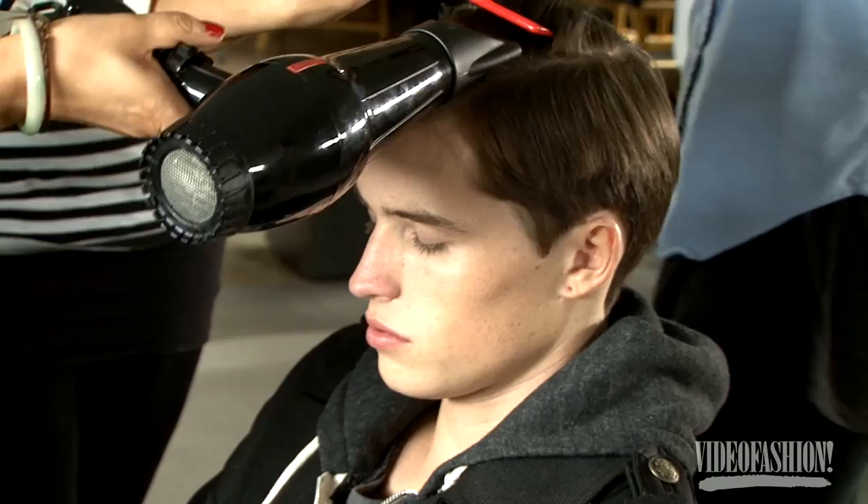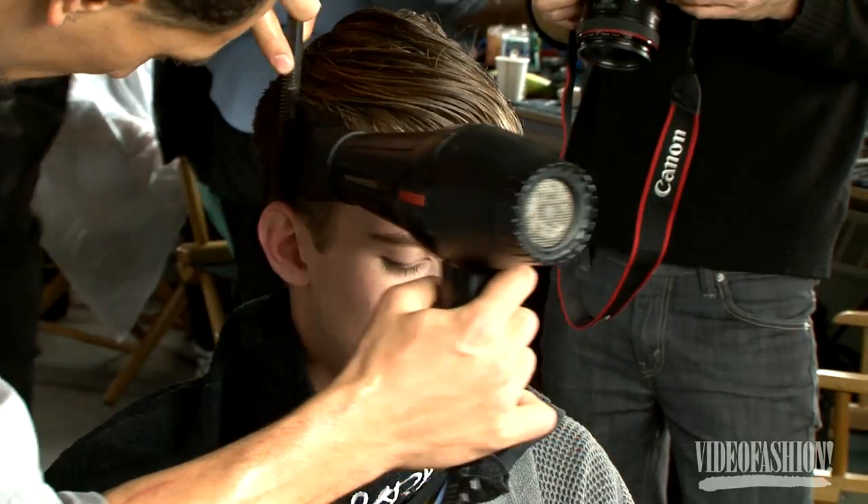We're backstage at Simon Spurr. The look today is really clean, really tailored — a really clean, natural version of themselves.